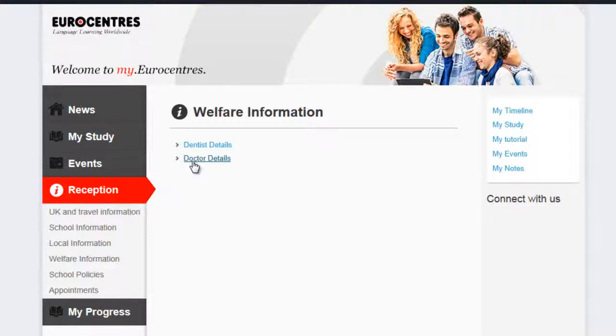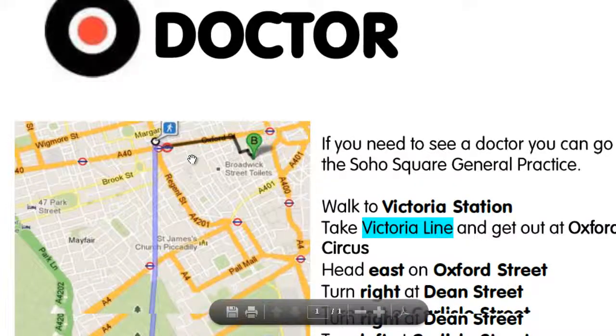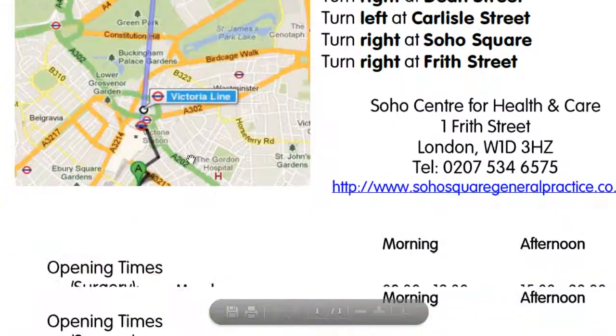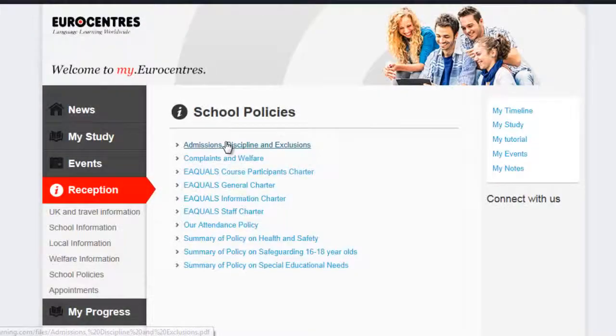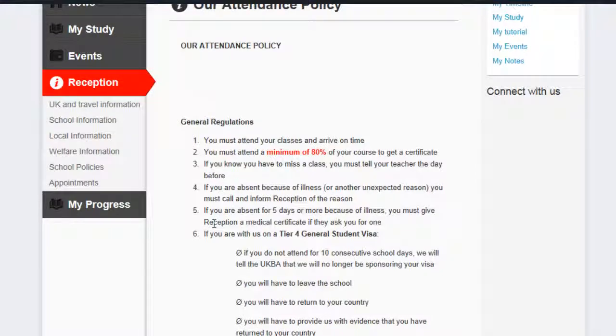If you are not well, you can find out about doctor details if there is no one available at reception, and there are details of a dentist. All the school policies are there if you are not sure what the rules are in the school.